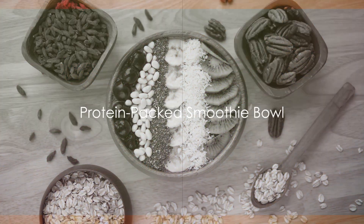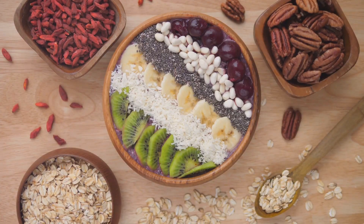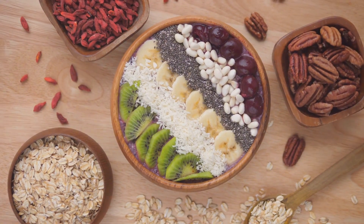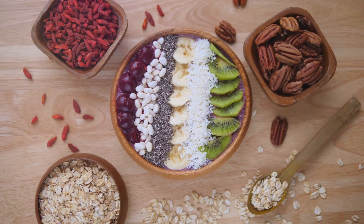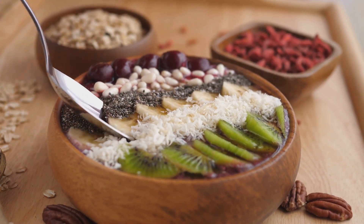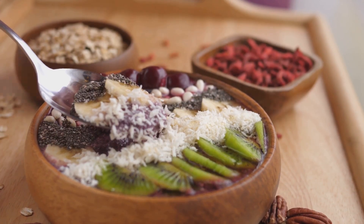Blend up a storm with a protein-packed smoothie bowl. This vibrant breakfast option is more than just a pretty dish — it's a veritable powerhouse of nutrients, offering a delicious and easy way to kick-start your day with an essential dose of protein, vitamins, and antioxidants. Imagine a blend of your favorite fruits, protein powder, and a splash of almond milk, topped with chia seeds, coconut flakes, or fresh berries. Each spoonful is a burst of flavor, a celebration of textures, and a wonderful way to nourish your body.